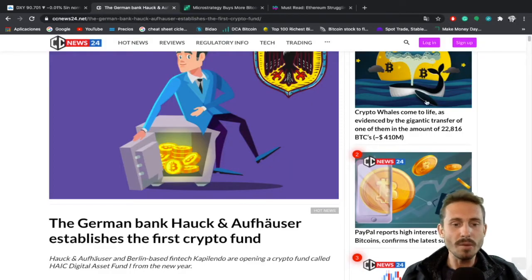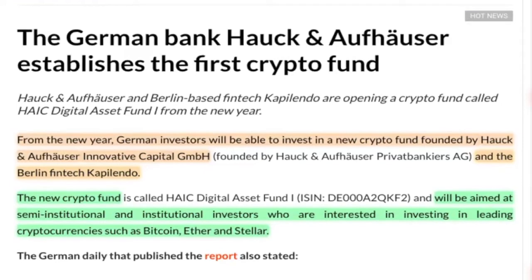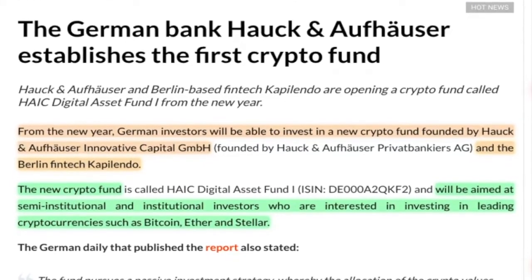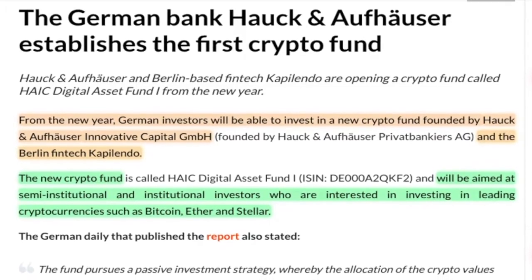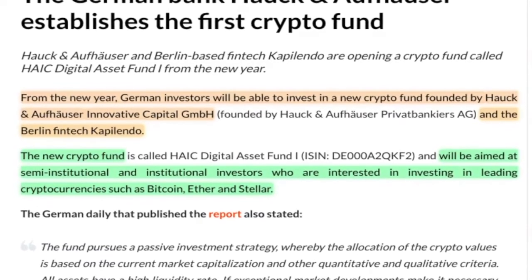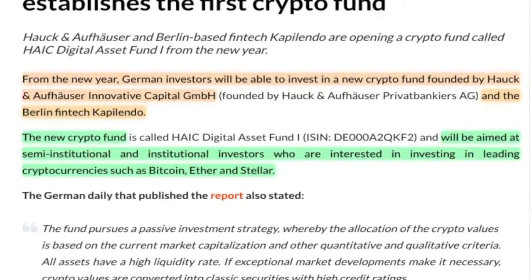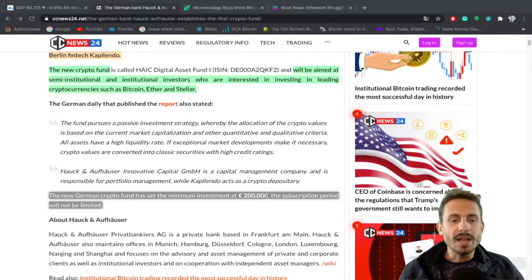In today's news, the German bank Hauck & Aufhäuser established the first crypto fund. From the new year, German investors will be able to invest in a new crypto fund founded by Hauck & Aufhäuser Innovated Capital GmbH and the Berlin fintech Capilendo. The new crypto fund will be aimed at semi-institutional and institutional investors interested in leading cryptocurrencies such as Bitcoin, Ether, and Stellar Lumens. The minimum investment has been set at €200,000 with no limited subscription period. This is for wealthy people and institutions — retail investors like us can buy crypto directly from an exchange and store it in a wallet.